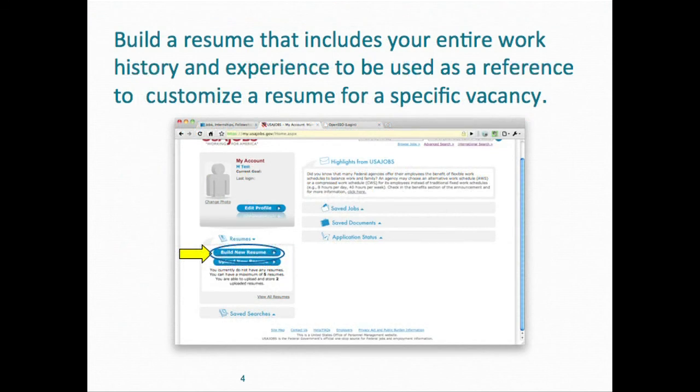The next thing I want to talk to you about is building a resume — a customized resume that you're going to customize for each job that you apply for. I want you to build a resume that includes your entire work history and your experience throughout your entire work history.